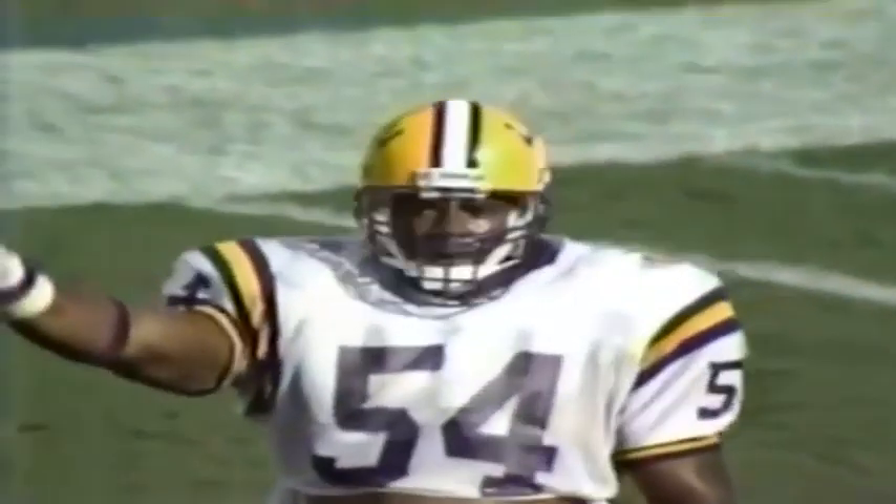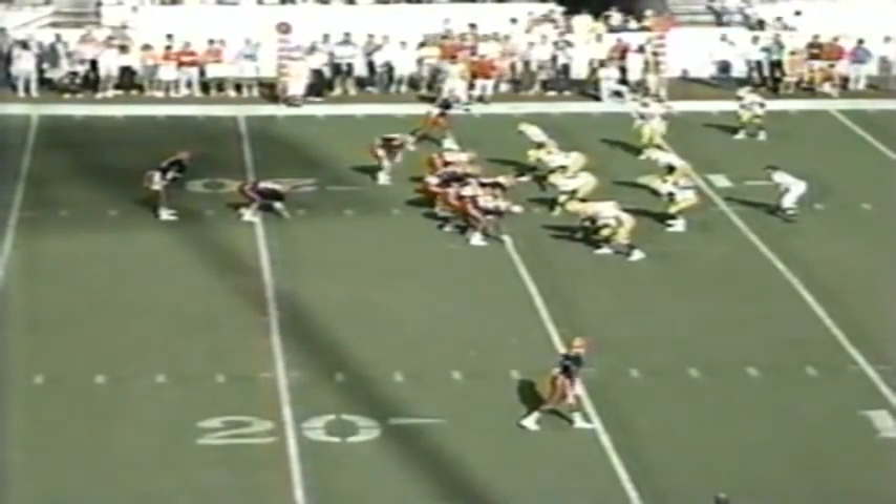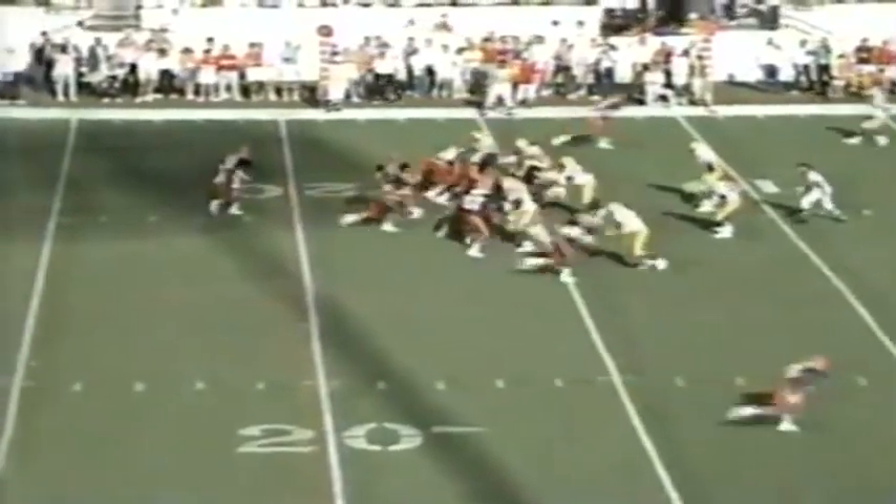Todd Philcox under center — he's only missed three passes all day. On the option, pitch to Drummond. Good defensive play by LSU. The Syracuse ground game has gained over 50 yards in this third period alone. Pitch again to Drummond — can't spin away from the tackler, Eric Hill. 15 seconds remaining in the third quarter, third and five for the Orangemen.